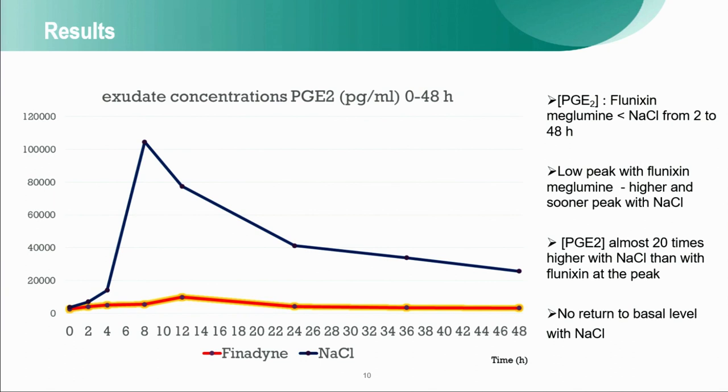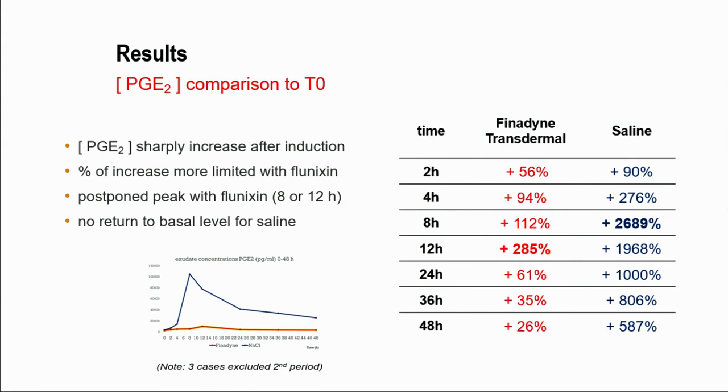At the end of the sampling period, there was no return to basal level, especially in the saline group. When considering the concentration of prostaglandin E2 compared to the pre-dose, there is a sharp increase after induction in both groups, especially in the saline group. The increase was more limited with flunixin — at the peak, there was only an increase of about 300%, whereas it was almost 3000% in the saline group, and no return to basal level was observed for saline.